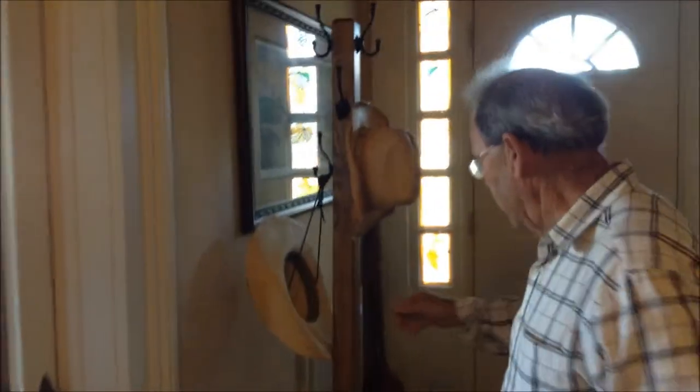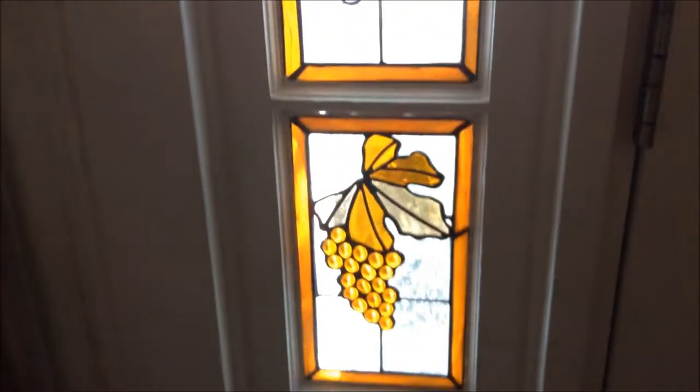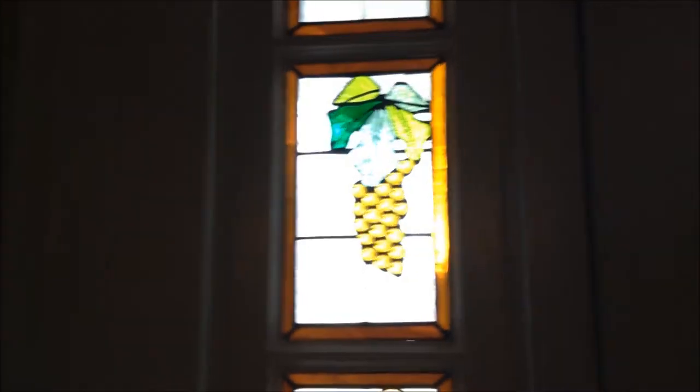Here's a coat rack that we made. And if you notice in the background, I have some of my stained glass work. I'm only in Pennsylvania about six months of the year, so while I'm in California, I don't have a big shop, so I do stained glass work.